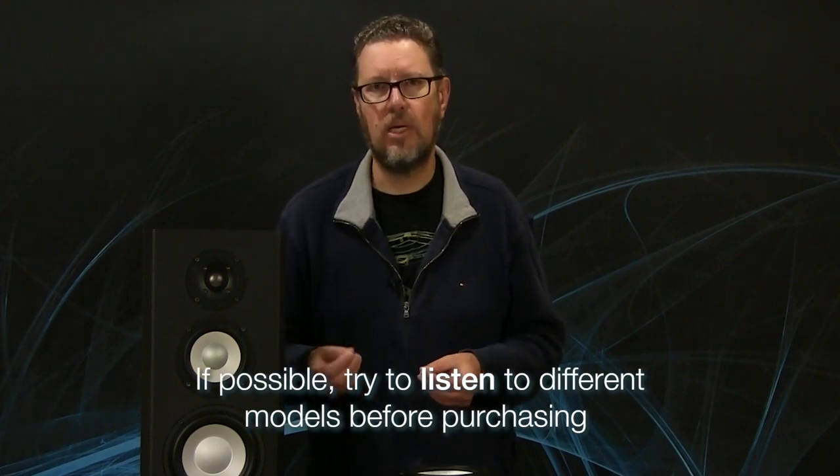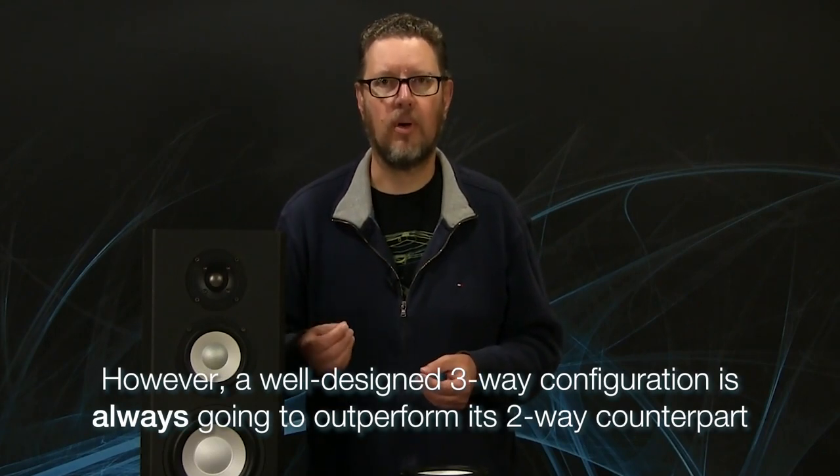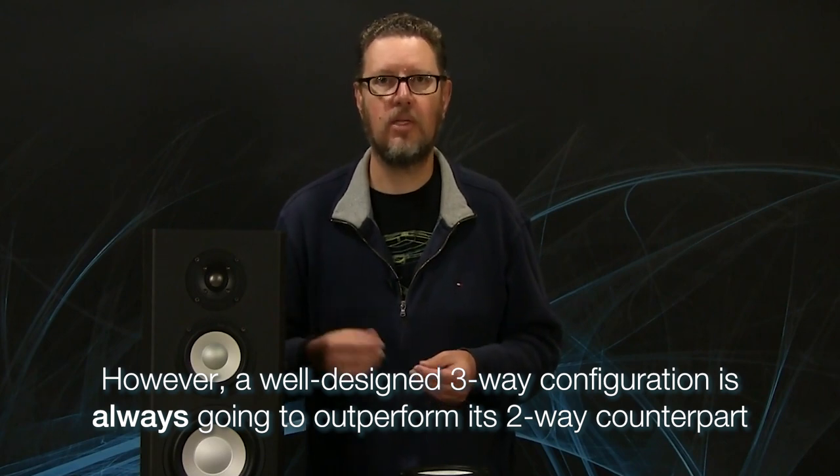More variables means more things to investigate and try out, and more listening tests need to be done. The measurements only go so far. What I would say is: if you're looking at a particular speaker brand or a line of speakers within a brand, and there's an offer of both a two-way and a three-way version of the same speaker in different models, try them out, listen to them, see what you hear. A well-designed three-way speaker, in my opinion, is always going to outperform a well-designed two-way speaker.